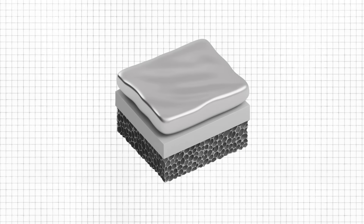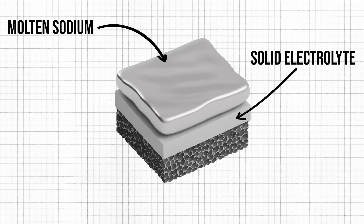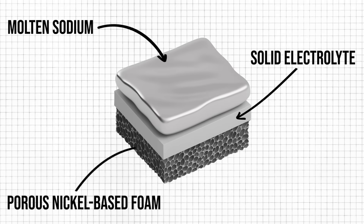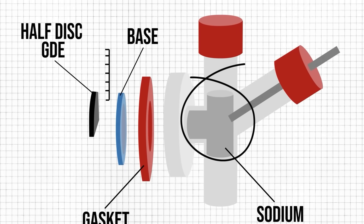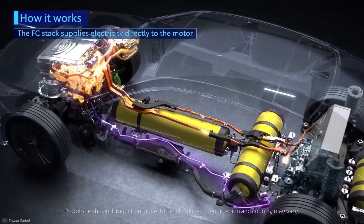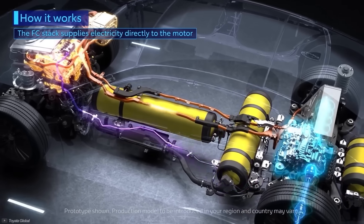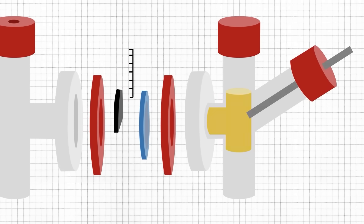The fuel cell is made primarily from three layers: sodium on the top, a solid electrolyte in the middle, and a porous nickel-based foam structure on the bottom. What makes this cell different to most others is that the fuel is part of the fuel cell. Normally, hydrogen or similar fuels are kept separately and pumped into the fuel cell, but in this new system the sodium is part of the fuel cell, and it slowly gets used up during operation.